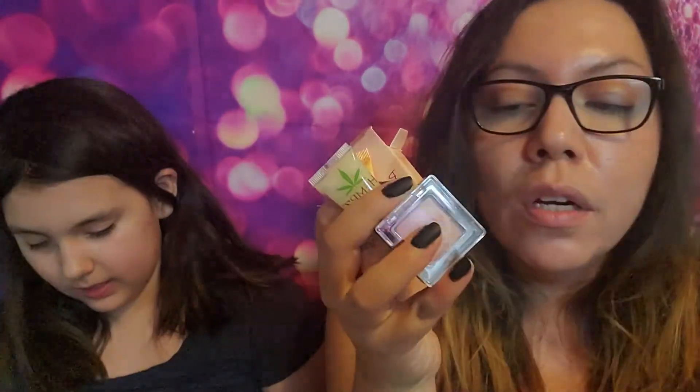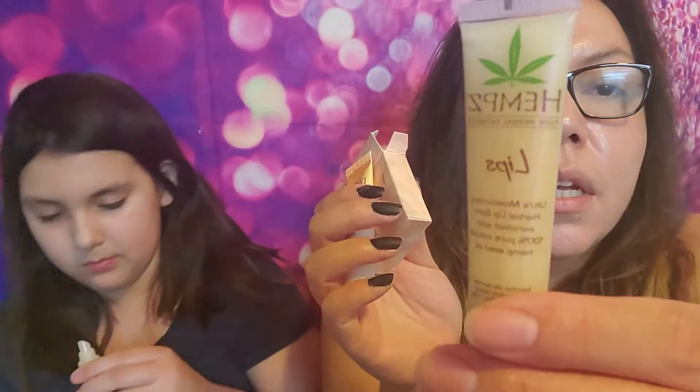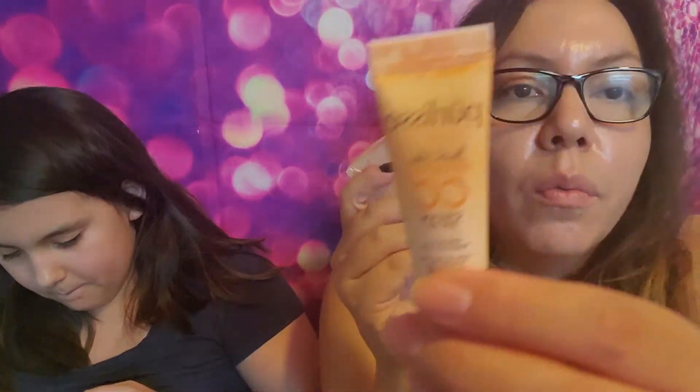So just to go over everything: we got the same box this month. Next month we'll get a different one and we're going to customize it. We got a Pacifica Duo Blush and Bronzer, an eyeshadow — this smells really good — a Hemp lip oil, a CC cream, and a highlighter. We paid $12 for the bag, so I think it's really good value. Comment down below if you like it.